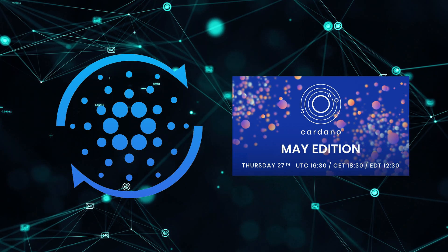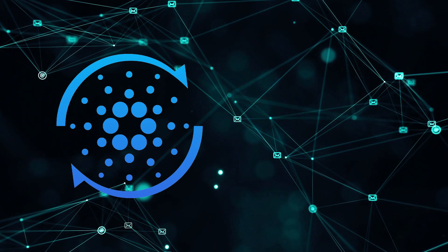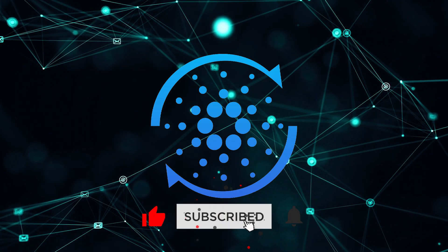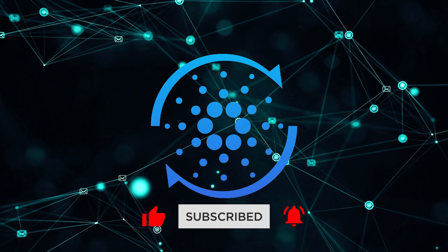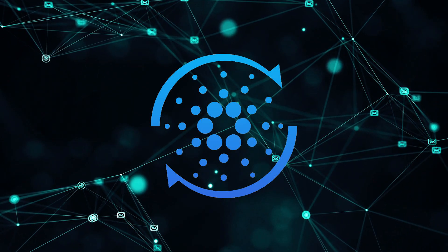Also, down in the description below we will have a link to the original video that IOHK released. I want to let you guys know about the like and subscribe button down below — they are free and help out the channel so that we can continue to keep you in the loop with all your favorite crypto and Cardano content.